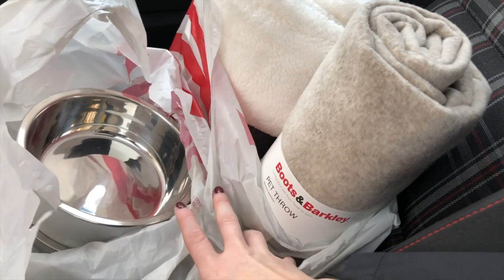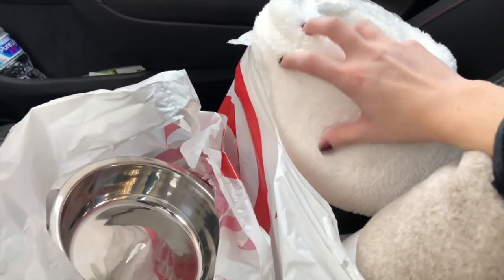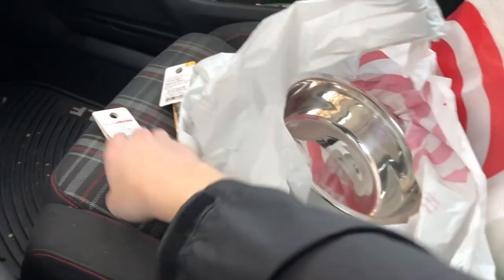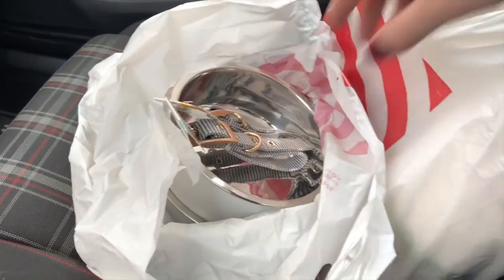And then two blankets. This is a pet throw blanket — it's like $12 or $13. And then just a nice fuzzy blanket so it can stay warm in the winter. Oh my gosh, we are so excited. I'll try to show more of what we get later too and take you along on the journey.